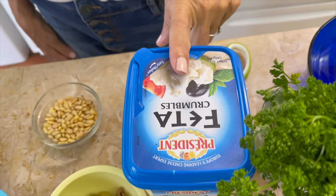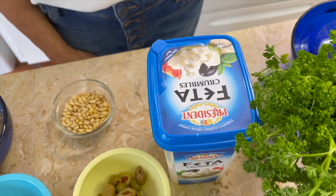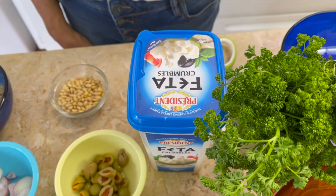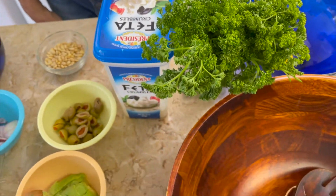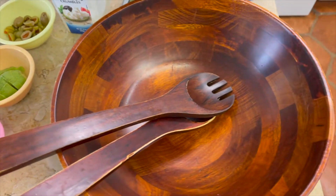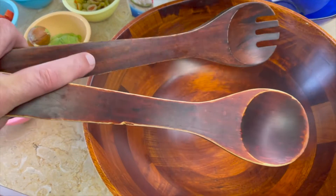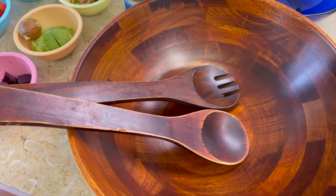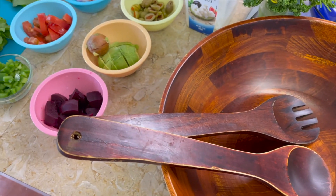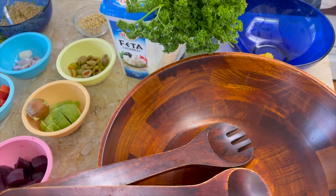And the feta cheese. When we were talking about this this morning, George said to me, 'Are you going to put everything in the refrigerator in this salad?' And I said, pretty much. So that's where we are, guys. And then we have this beautiful wood bowl with the wood utensils. We're going to mix our salad in there — hopefully it won't overflow because there's a lot of stuff. And that's why we call it the super salad.